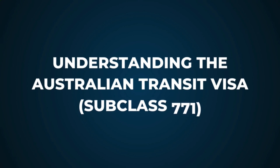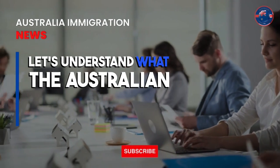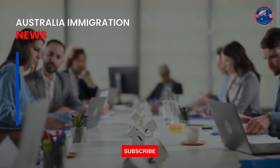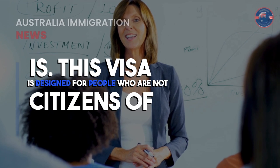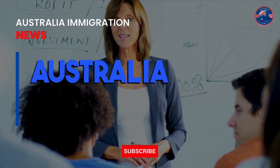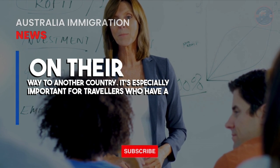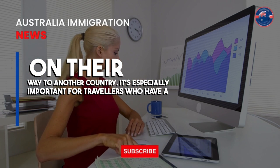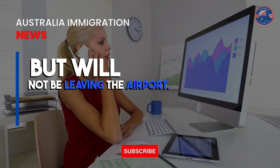Understanding the Australian Transit Visa, subclass 771. Before we jump into the application process, let's understand what this visa is. It is designed for people who are not citizens of Australia but need to transit through Australia on their way to another country. It's especially important for travelers who have a layover in Australia but will not be leaving the airport.